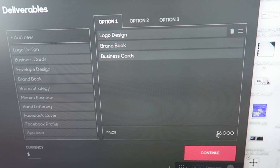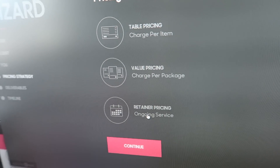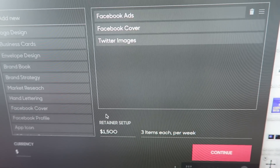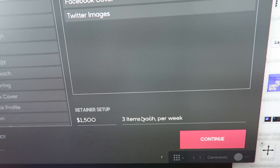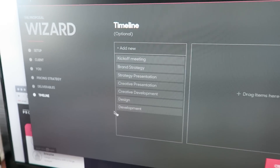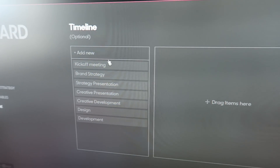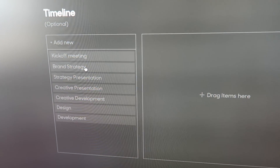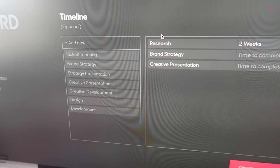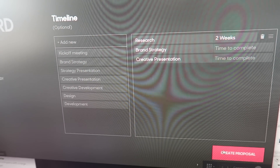Or you can check the retainer option — it works the same, only you give the price to the retainer and write for how long you're going to work for that. Then I use the same component for the timeline: suggested phases in the project where you write how long each phase takes, and this creates the timeline for the project.